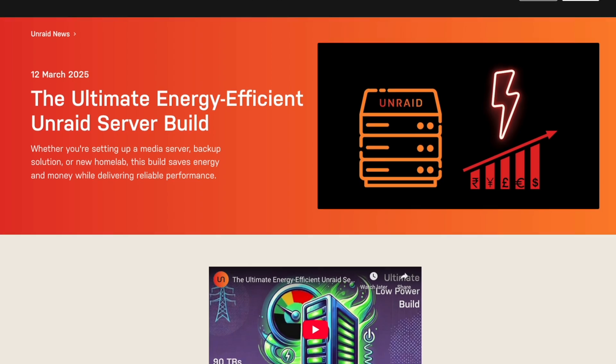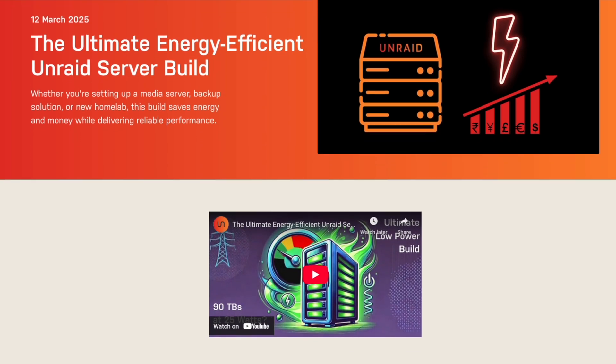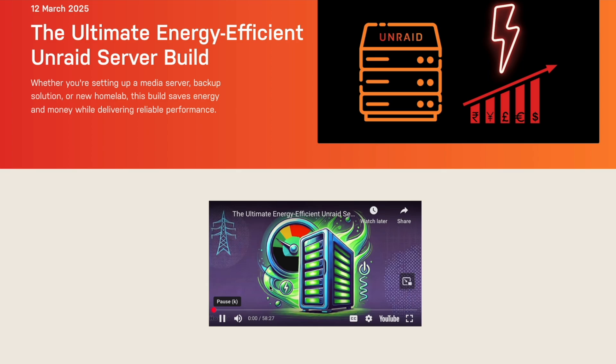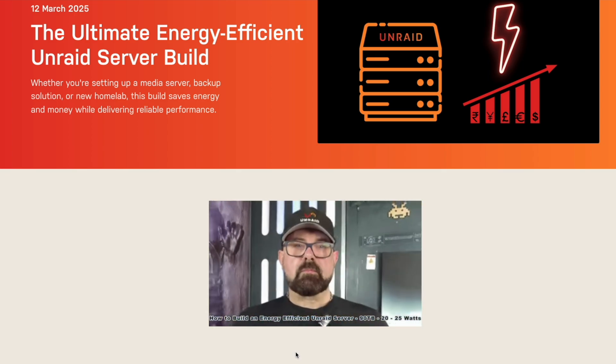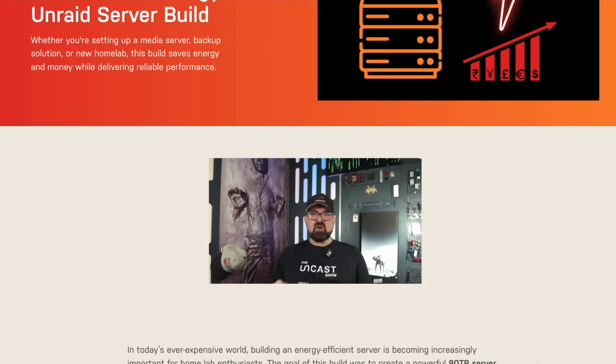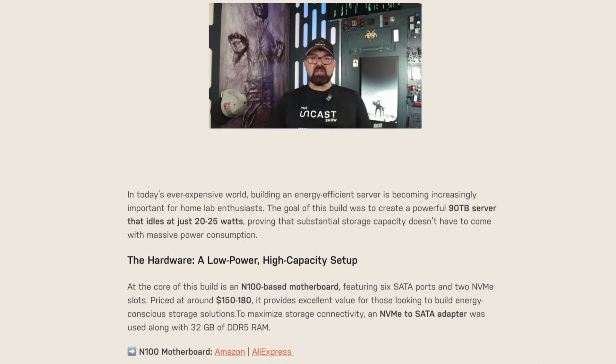A very interesting blog post and video is available on building the ultimate energy-efficient Unraid server. It's really cool to see that a 90-terabyte server idles around 20 to 25 watts while also featuring an N100-based motherboard. There are a whole bunch of other things in there as well, so definitely check it out if you're interested in the most efficient Unraid server that may exist.